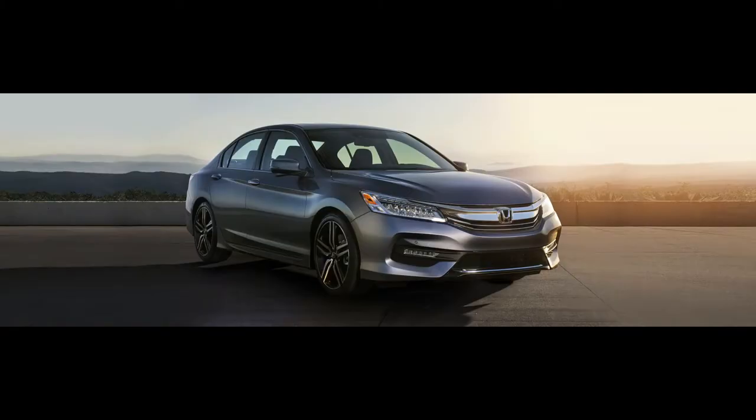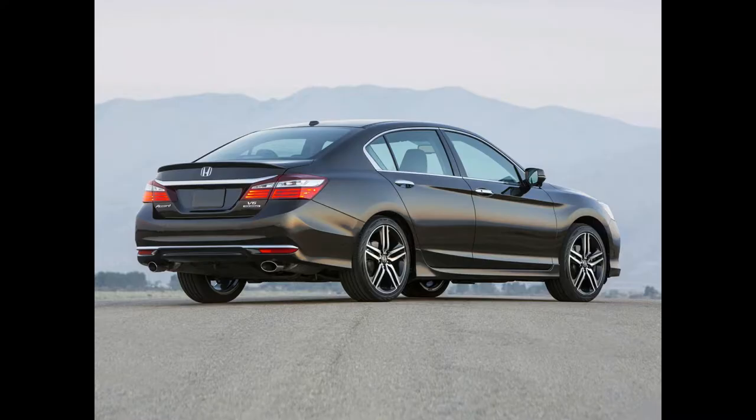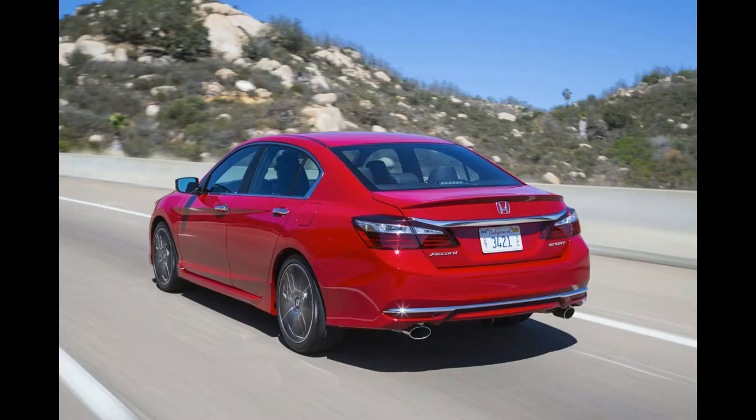The best fuel economy can be had with the revived hybrid model. Both the coupe and sedan variants of the 2016 Honda Accord earned an IIHS Top Safety Pick Plus designation, and as the 2017 Accord hasn't changed, it's expected to earn the award for the new model year. Passive safety features include Honda's ACE body structure, front, side, and curtain airbags with rollover sensors.